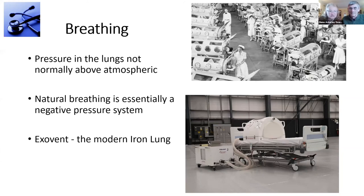And that's us. That's me in an Exovent, almost exactly a year ago, and it was very comfortable.